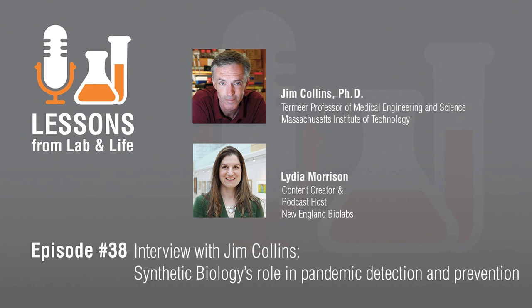Thanks for joining us for this episode of the Lessons from Lab and Life podcast. Catch our next episode when we interview Dr. Neville Sanjana, a core faculty member at the New York Genome Center, about his recent publication entitled 'Chemically Modified Guide RNAs Enhanced CRISPR-Cas13 Knockdown in Human Cells.' Hope you'll join us for some new perspective.